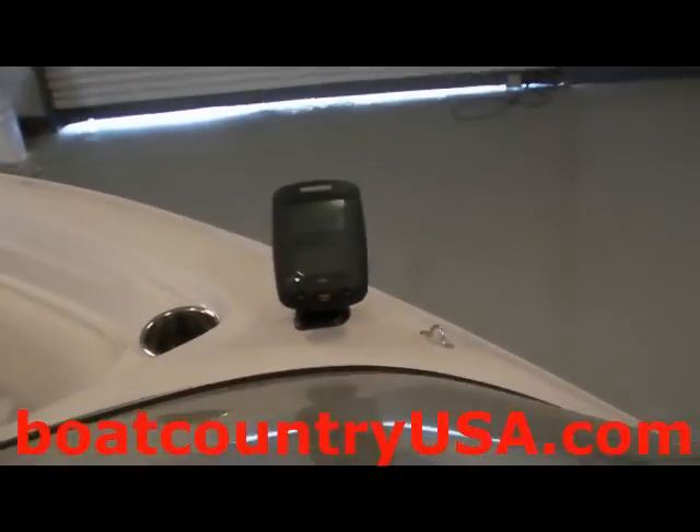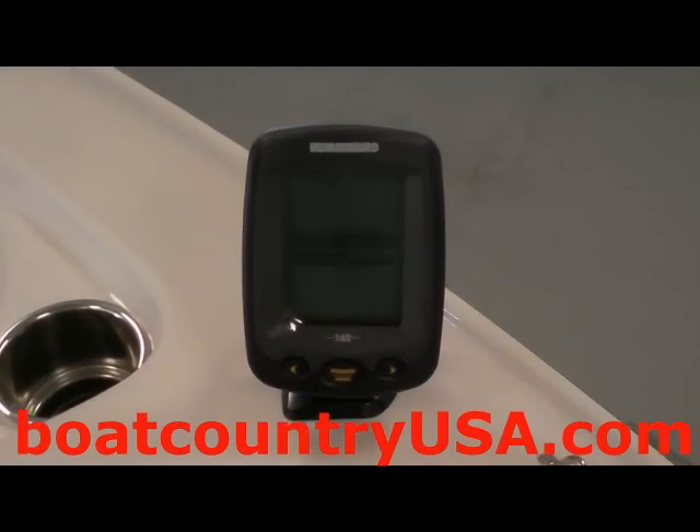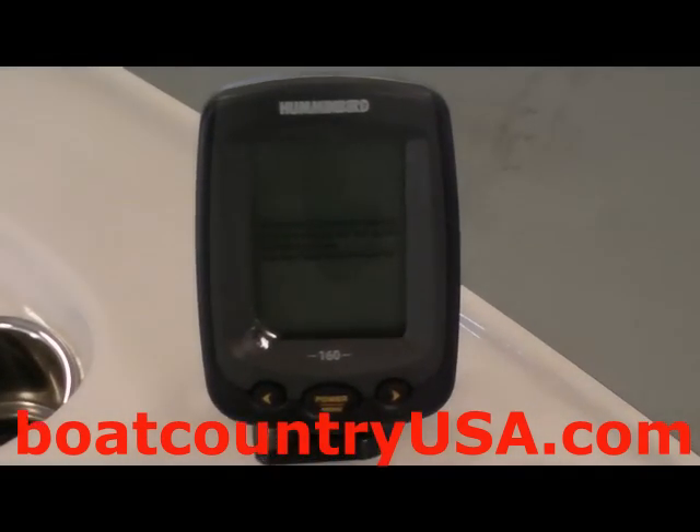Easily accessible from the driver's seat, the Hummingbird Piranha 160 transmits a dual beam, projecting a 60-degree radius from the transducer.